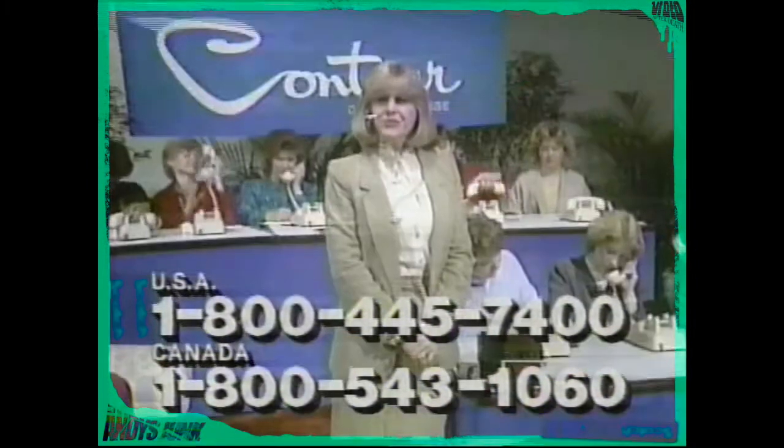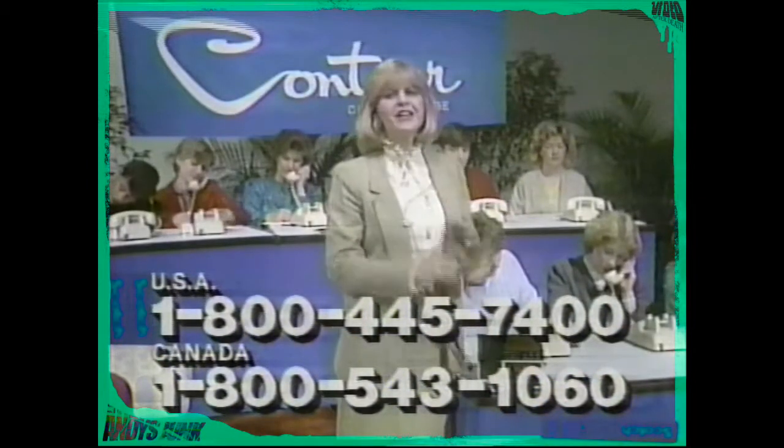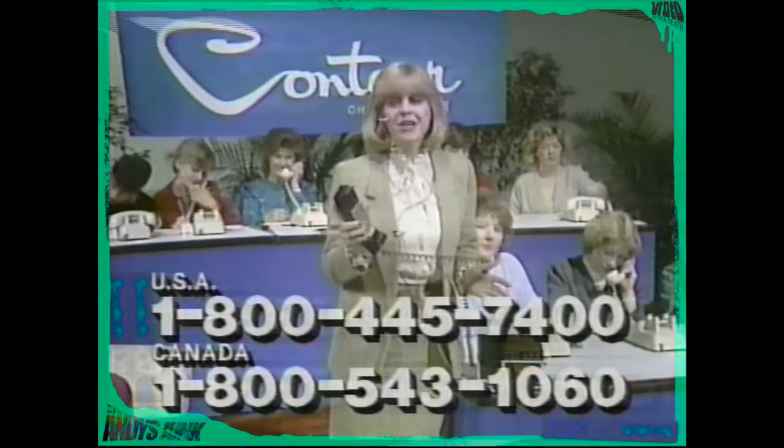One of our fine operators will be sure that your free Contour catalog and this free bonus certificate is rushed to you by mail right away. So what are you waiting for? Pick up your phone and call right now. There's absolutely no obligation.